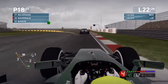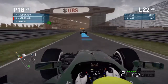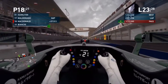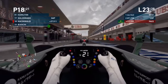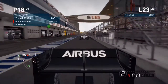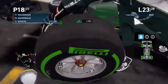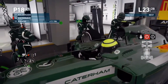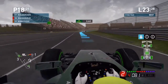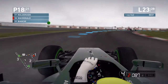On lap 22 we let past Perez as they're coming to the pits — we nearly blocked them like Hamilton did in 2007. Into the pits with a Williams behind us; we are in 18th position with five laps to go and we've decided to go onto the intermediate tyres. It was quite a slow stop at 6.2 seconds.